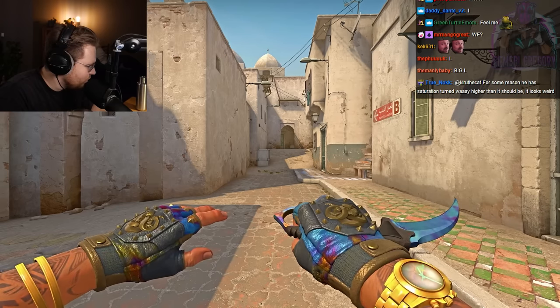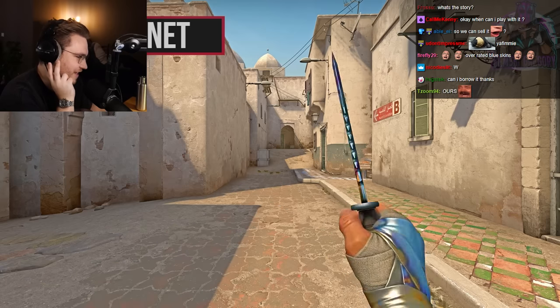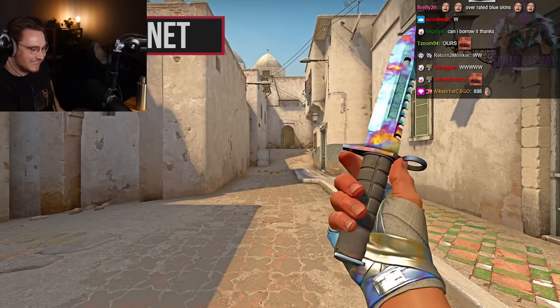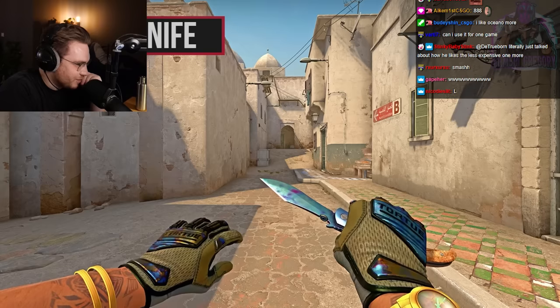Karambit — this is a sexy pattern. This reminds me of the pattern index 888. This one is sexy.